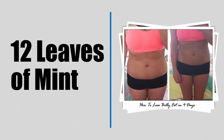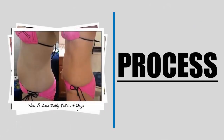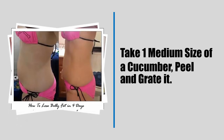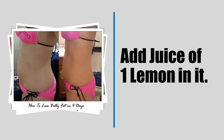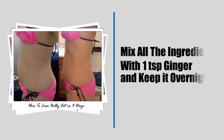Process: Take one medium-sized cucumber, peel and grate it. Add the juice of one lemon. Make a paste of 12 mint leaves in a separate plate. Mix all the ingredients with one teaspoon of ginger and keep it overnight.